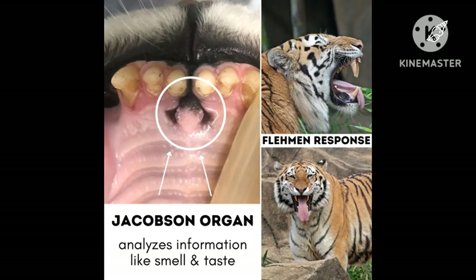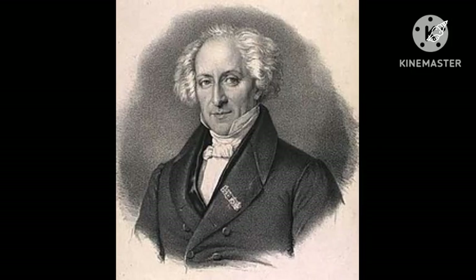The VNO triggers the Flehmen response, a behavior in which an animal curls back its upper lip exposing its front teeth, inhales with the nostrils usually closed, and then often holds this position for several seconds in some mammals, which helps direct liquid organic chemicals to the organ. The VNO was discovered by Ludwig Jacobsen in 1813.